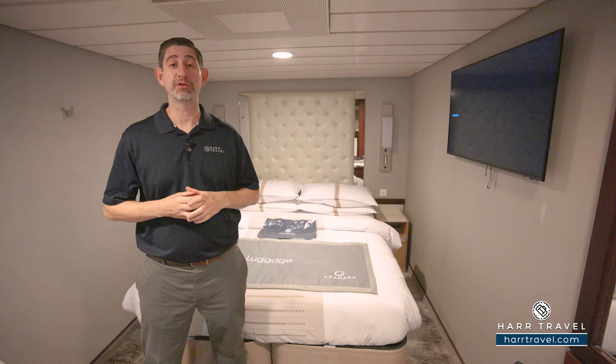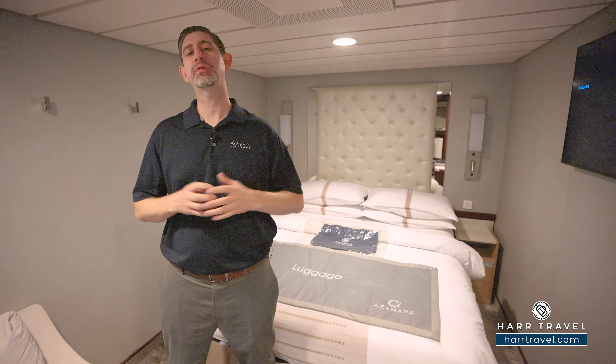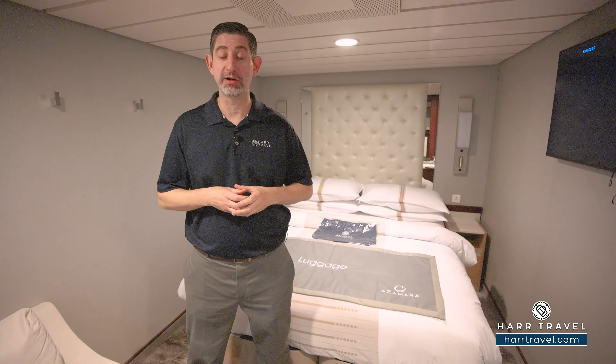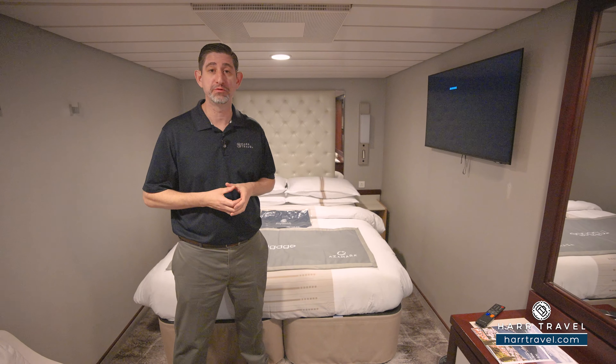Greetings, everyone. This is Danny from hardtravel.com, your Azamara cruise expert. Today I have the great pleasure of being on board the beautiful Azamara Onward. This particular category is an interior stateroom — the lead-in category. Of course, you're still going to get all the Azamara inclusions that they're known for.